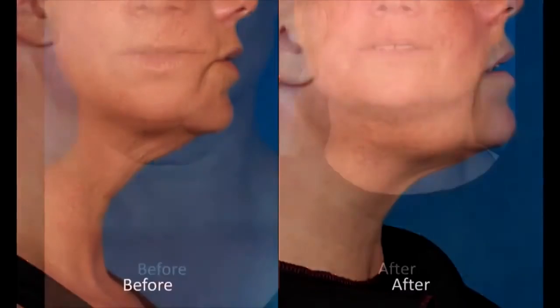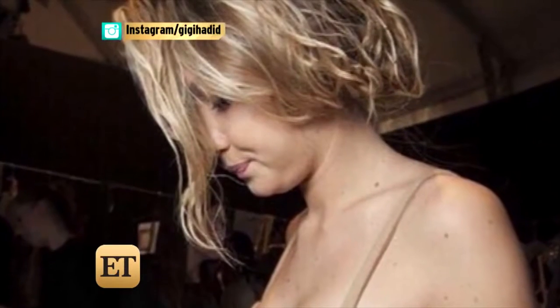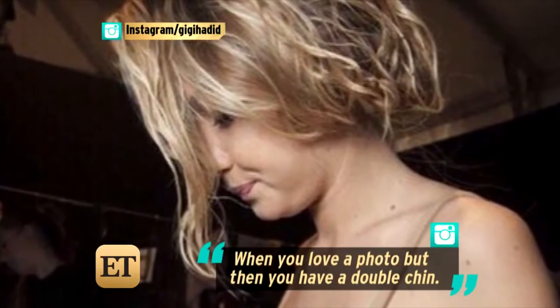There is a new way to do away with double chins this morning. It's an injection that promises to melt away the fat. Even 20-year-old supermodel Gigi Hadid has issues with it, posting this and saying, quote, 'when you love a photo, but then you have a double chin.'